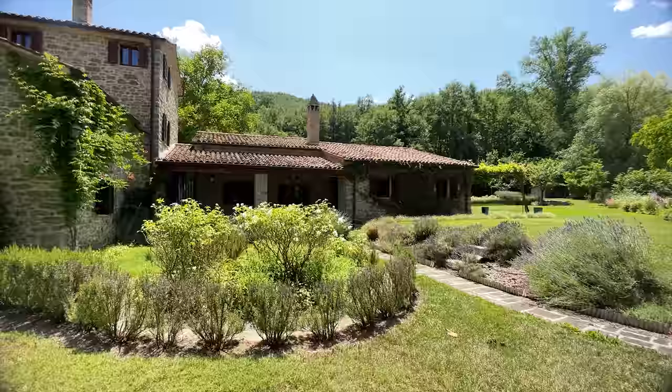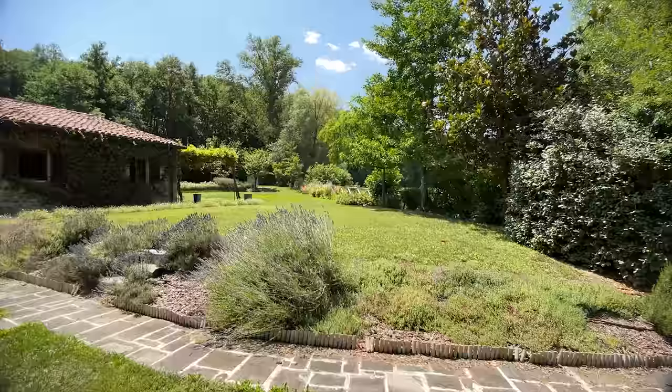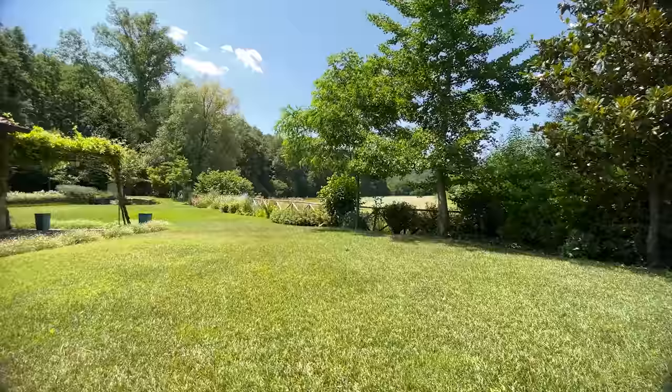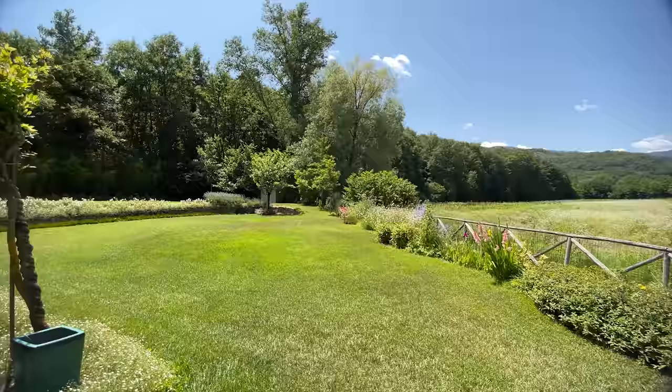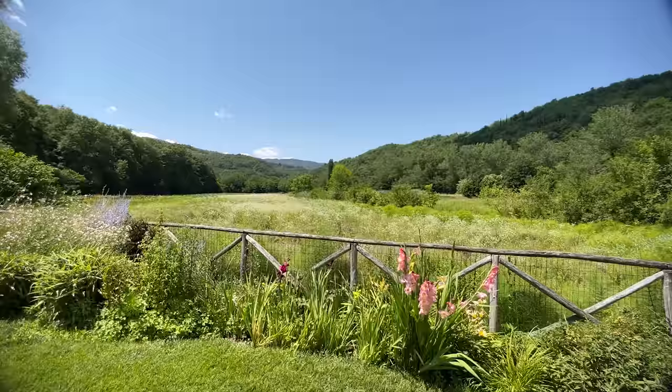I mean, look at the garden — just absolutely gorgeous. I've shot other mill houses; there's another one on our website and YouTube channel. I will tell you that as a mill house, this one has a really lovely open aspect.